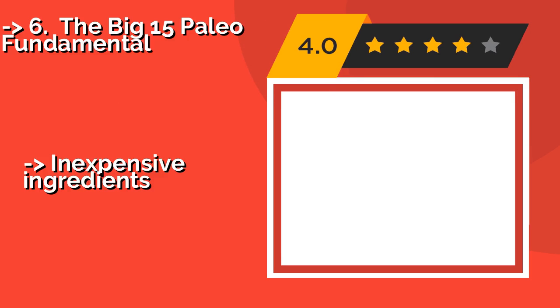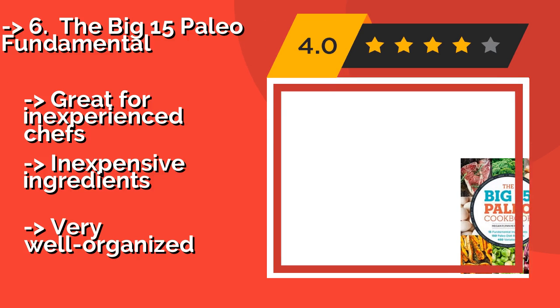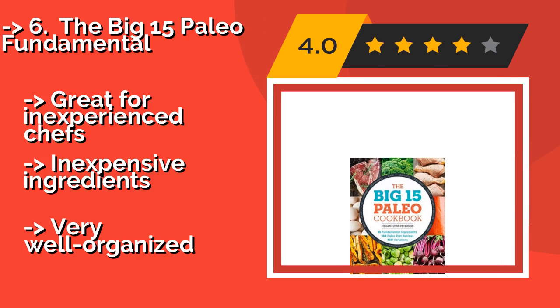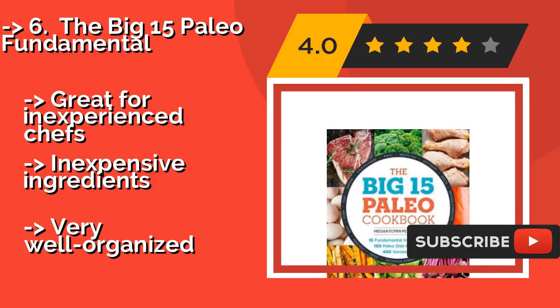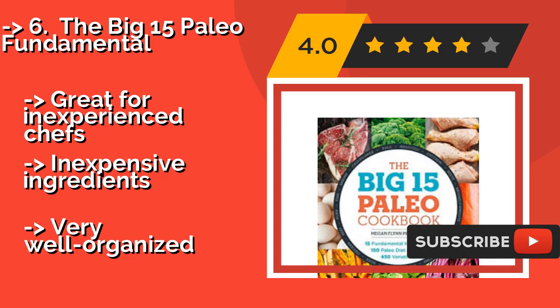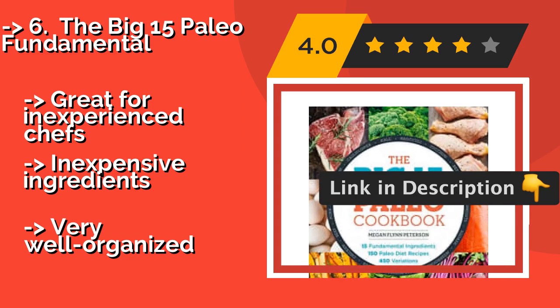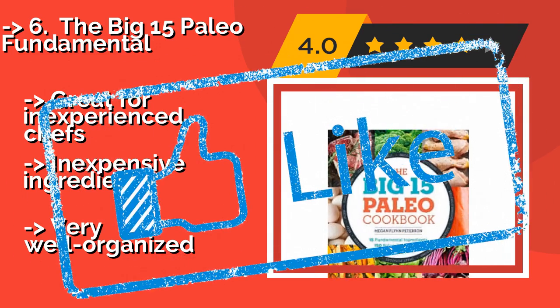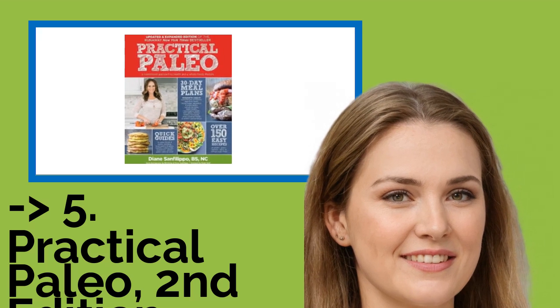The Big 15 Paleo Fundamental, about $11, takes 15 titular ingredients and spins them out into 450 different variations on the theme. It's one of the best options for anyone who doesn't have a ton of room to spare in their pantry. Great for inexperienced chefs, with inexpensive ingredients, but very well organized.